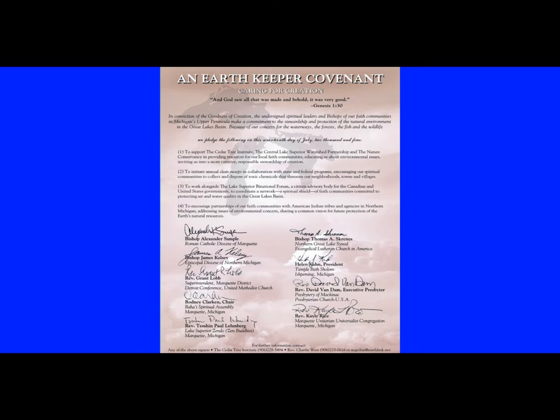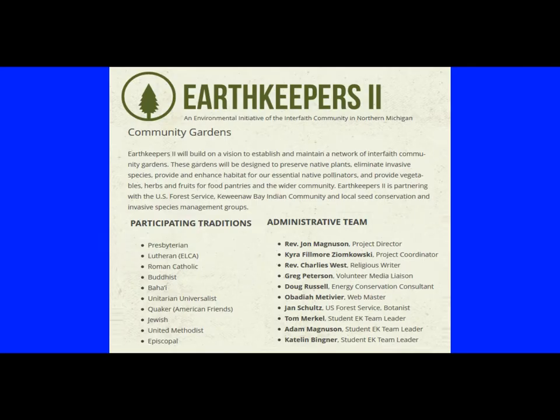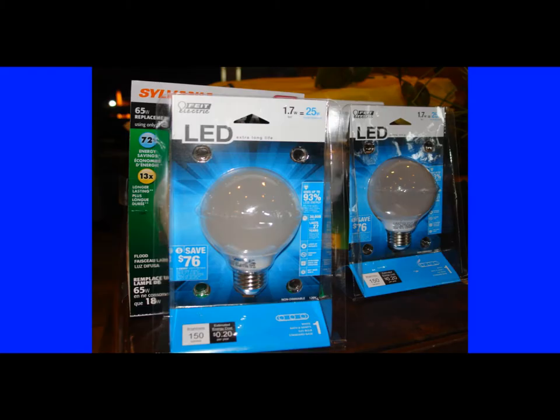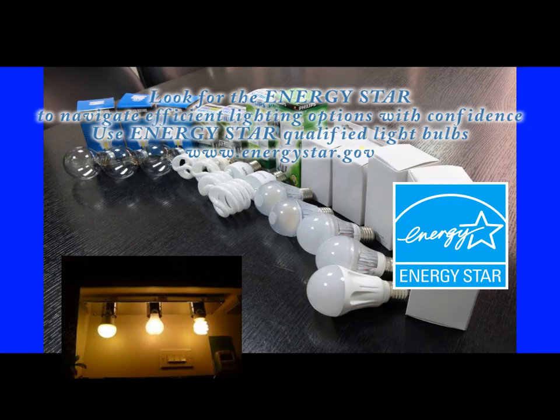We'll be able to show the EPA, based on its own calculator, what positive impact we're having on the environment in the Great Lakes basin. Earth Keepers 2 is sponsored by ten faith traditions: Roman Catholic, Episcopal, Jewish, Lutheran, Presbyterian, United Methodist, Baha'i, Unitarian Universalist, and Zen Buddhist. To further reduce airborne mercury, Earth Keepers 2 educates congregations about ways to make their homes more energy efficient. Utility companies in the state of Michigan currently have incentive programs in place so that if you are looking to upgrade your energy systems using newer technology in lighting or heating — whether it be a heating system, a water heater, a boiler, or changing out light bulbs from compact fluorescent to LED — there are incentives available through utility companies that will lower your costs.